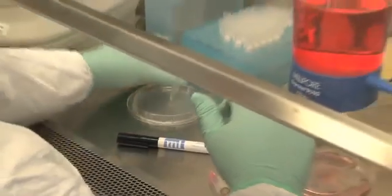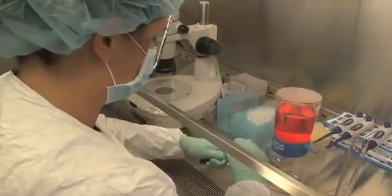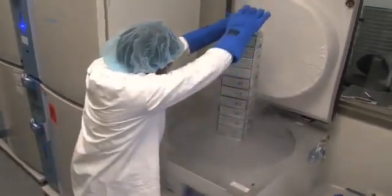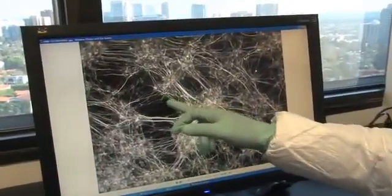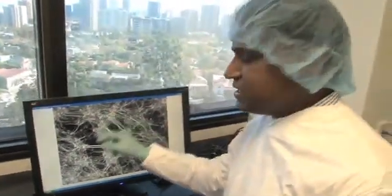And from there, we can then turn them into, in theory, any kind of cell in the body. In this highly advanced laboratory, researchers were then able to coax these animal-free embryonic-like stem cells into becoming neurons, critical to the function of the spinal cord and brain. These are the neurons that we generated from the embryonic-like stem cells that we created from a sample of skin cells.